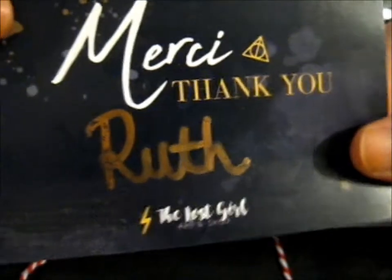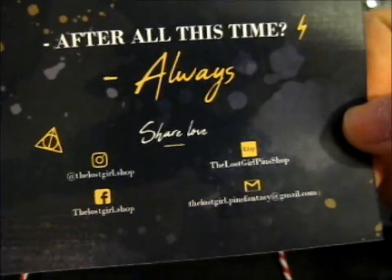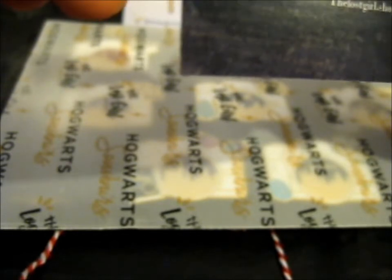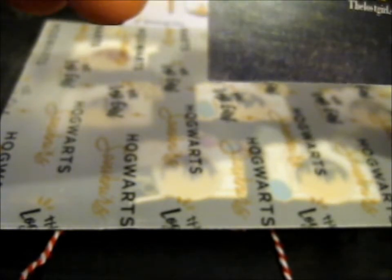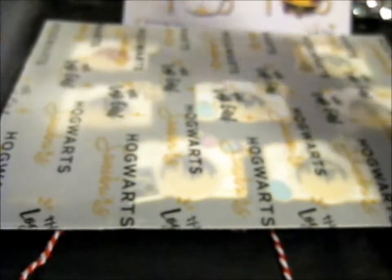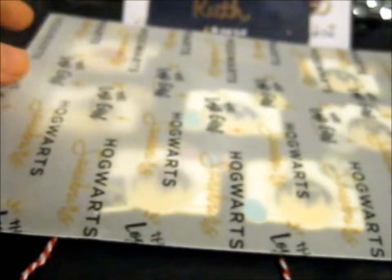There's a little thank you card with my name written on it. Got to share the love here — she's got her Etsy, Facebook, Gmail, and Instagram, and her Big Cartel link is on that one too.